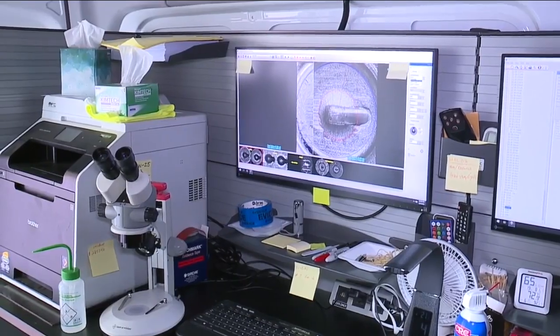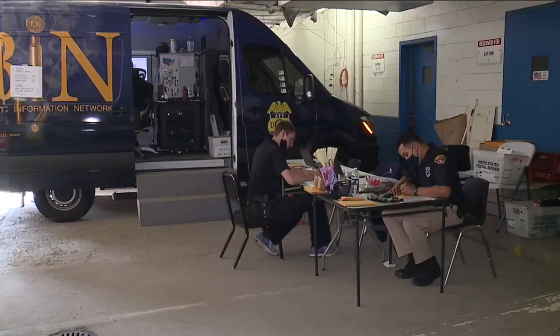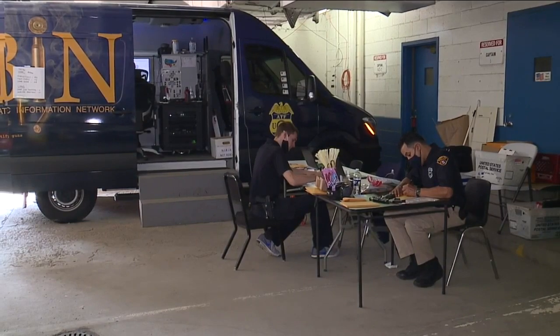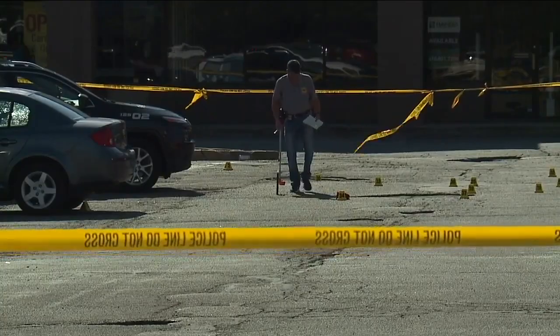Nibin is a specialized computer network which contains digital images of recovered ballistic evidence. It allows law enforcement to quickly determine if a piece of evidence came from a gun that has been used in a crime before. We can review that score and determine where that cartridge case has been — sometimes across the country, sometimes across the state.